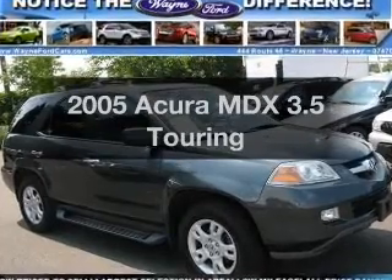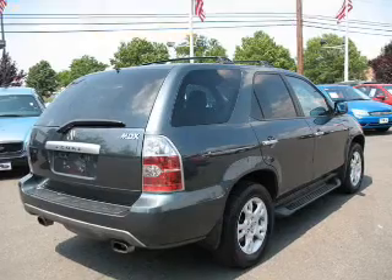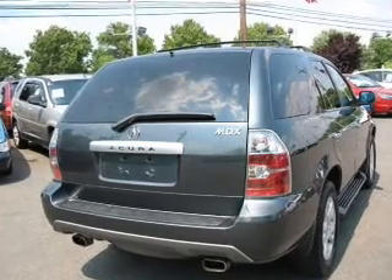Get noticed in this 2005 Acura MDX — everything you need under one roof with this great vehicle. With a solid six-cylinder engine connected to a smooth-shifting five-speed automatic transmission.